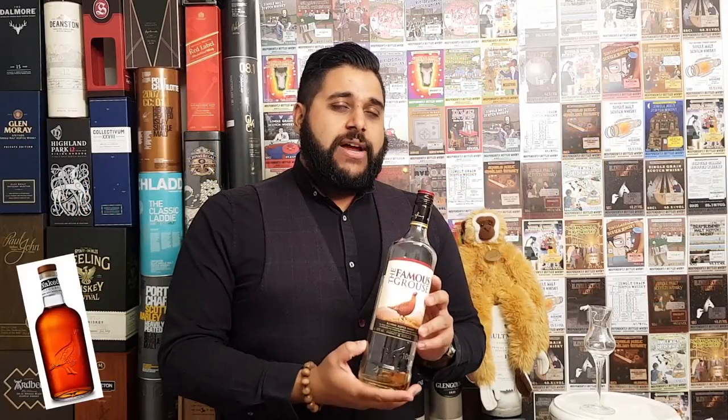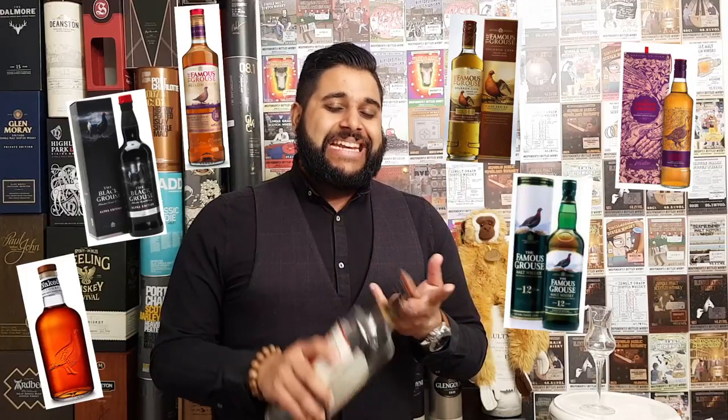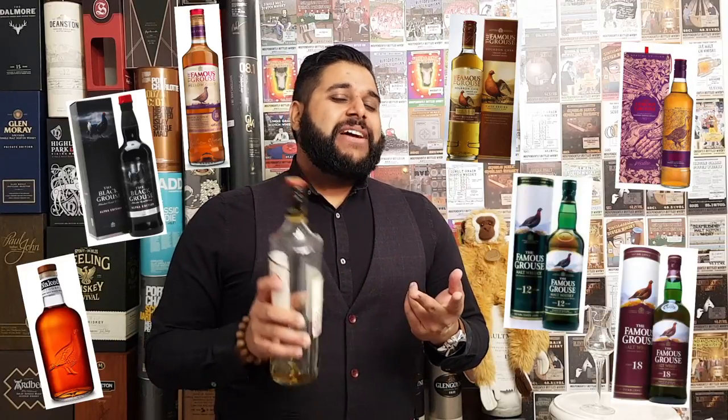We might actually go into doing each one's core range. With Famous Grouse we've got the Naked Grouse, the Alpha Grouse, the Mellow Gold, a new one called a Bourbon Wood Finish, and there's also a 16 year old. In Taiwan I saw a 12 and an 18 year old — a massive shout out to Daniel over there who recommended the 18, but I already had too much alcohol in my bag coming back.